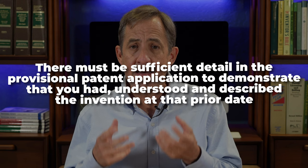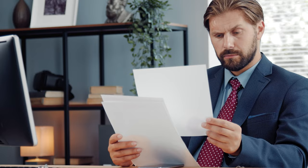The second circumstance where your provisional may get examined is if litigation occurs over your issued formal application. You're in litigation because someone is infringing your patent and their defense is a magazine article published before you filed, describing the invention. In that case, you can go back to the provisional patent application — assuming it was filed before the magazine article was published — and rely on it to predate the article. However, there must be sufficient detail in the provisional to demonstrate you had understood and described the invention at that prior date.